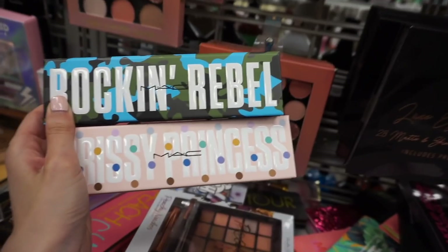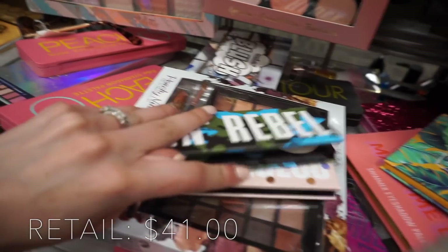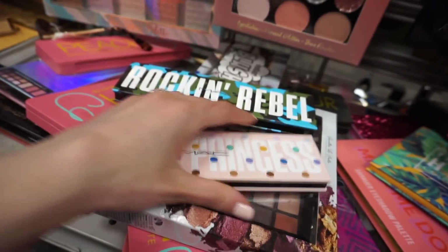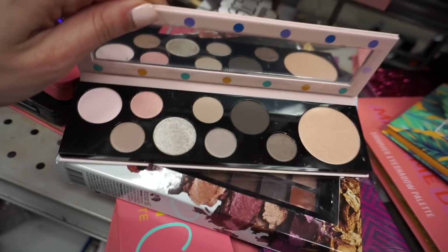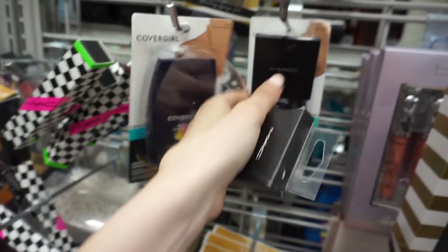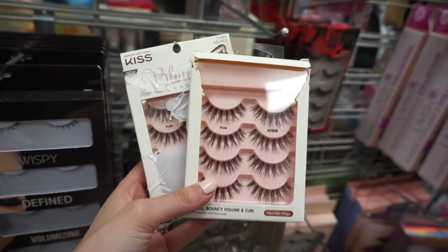I also found two new MAC palettes here at Burlington that we haven't seen at the other stores yet. I found Rock and Rubble — it seems new and has really pretty blues and greens. And this one is called Prissy Princess. I'm very shocked that we're finding so much MAC stuff here. I also have the MAC great brows kit — it is $12.99. And then we have the MAC in Fling. You guys, they have more of my favorite lash — the Pixie blowout lash! These are $5.99.